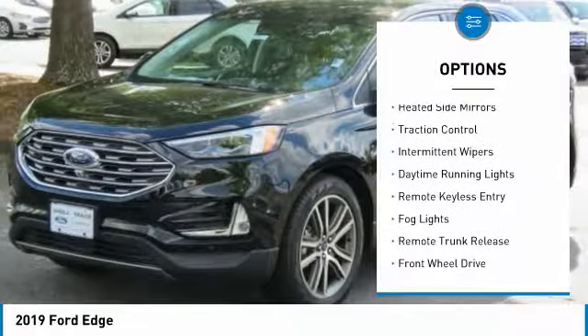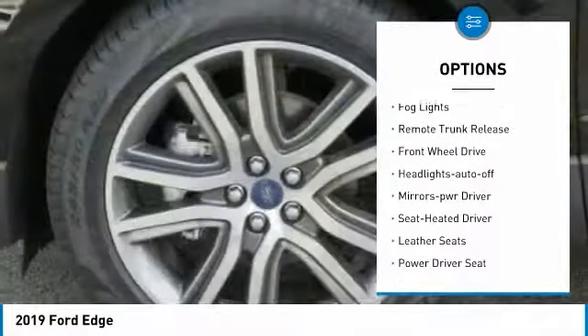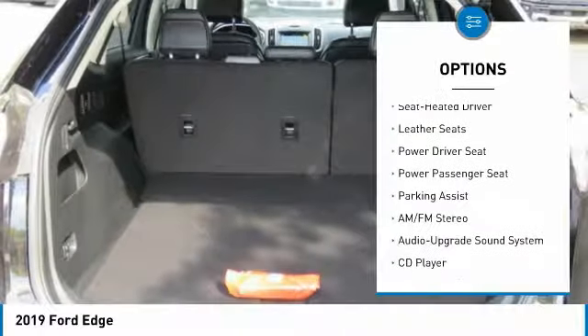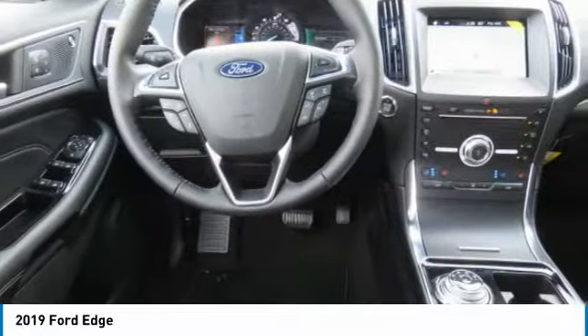Here are some of this vehicle's great options: heated side mirrors, traction control, intermittent wipers, daytime running lights, remote keyless entry, fog lights, remote trunk release, FWD headlights, auto off, mirror memory. This beauty is sure to make you the talk of the neighborhood.